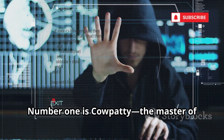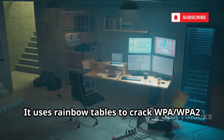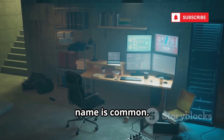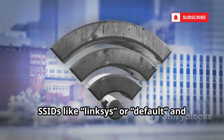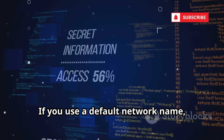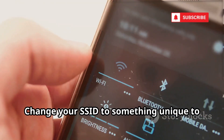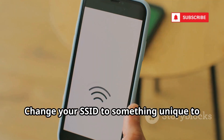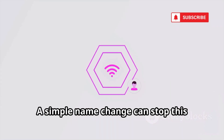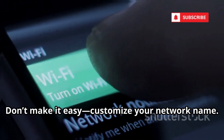Number one is CowPatty, the master of pre-computed attacks. It uses rainbow tables to crack WPA/WPA2 passwords almost instantly, if your network name is common. Hackers generate hash tables for popular SSIDs like Linksys or Default and share them online. If you use a default network name, your password could be cracked in seconds. Change your SSID to something unique to make CowPatty's tables useless — a simple name change can stop this powerful attack cold.